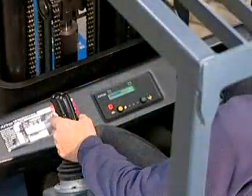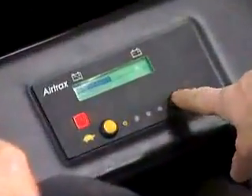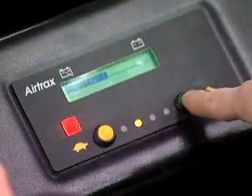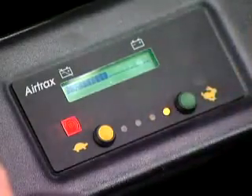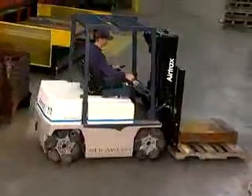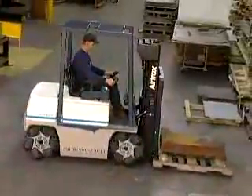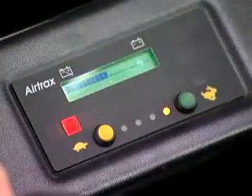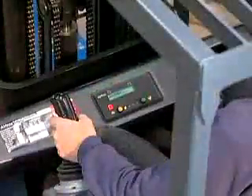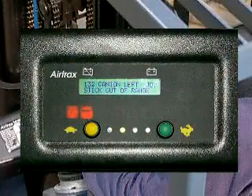The electronic instrument panel features four operator selectable performance modes. Maximum speed settings vary from 1.5 up to 6.2 miles per hour. The creep speed setting limits acceleration, which along with the high-resolution joystick makes precise movements easy. The panel also has diagnostic capabilities — in the event of an abnormal condition, it will display and record a warning and a fault code that quickly pinpoints the problem.